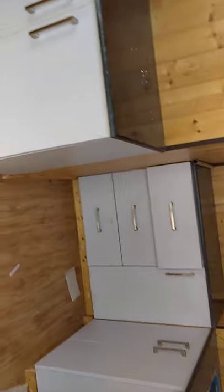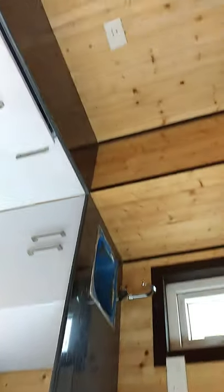We are going to enter in this house. See how luxurious. This is the kitchen — this is an open kitchen.